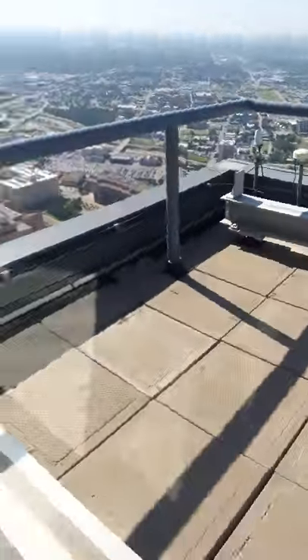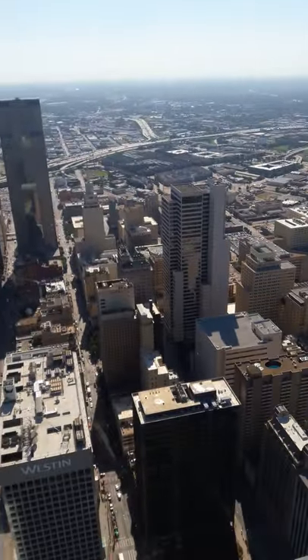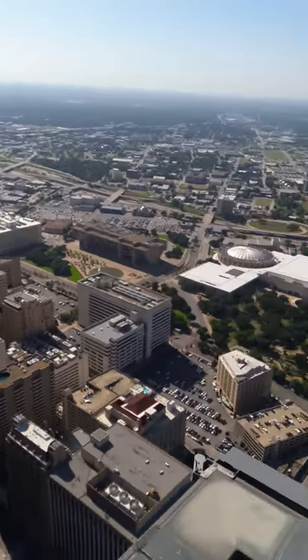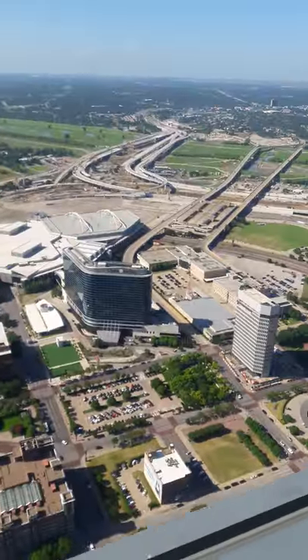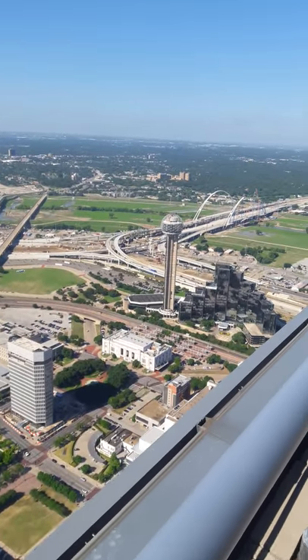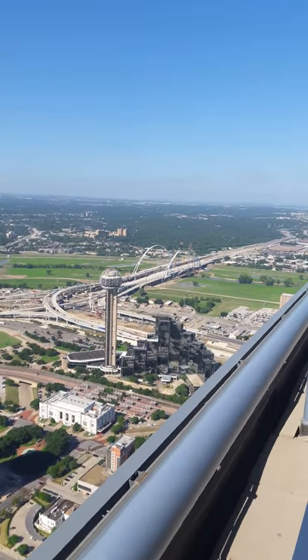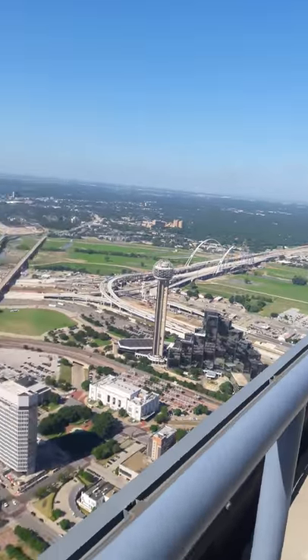This is what it looks like being outside of the Bank of America — it's a tall building. There's the Omni Hotel, the Reunion Tower, and all that. It's a nice view, good to see.